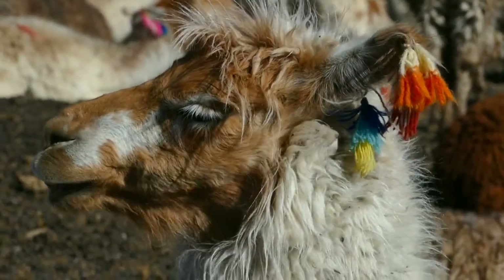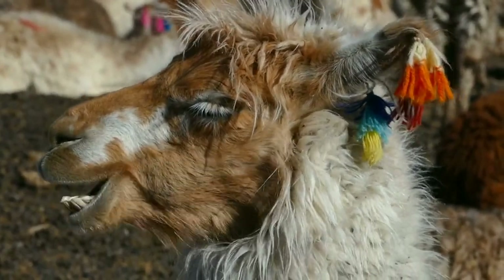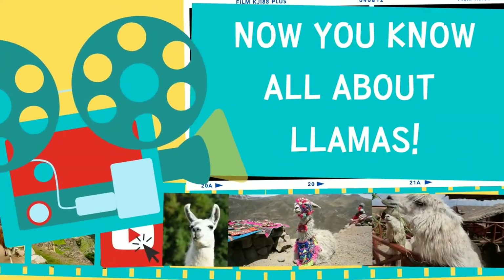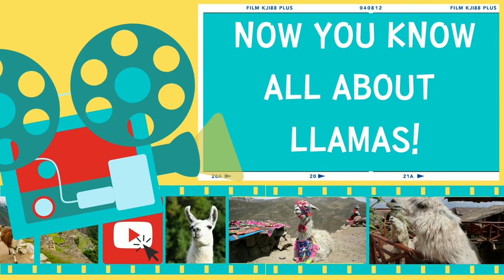Did you know? When llamas get upset, they end up spitting! Now you know all about llamas.